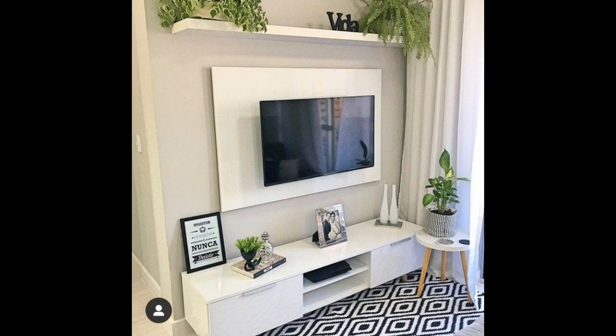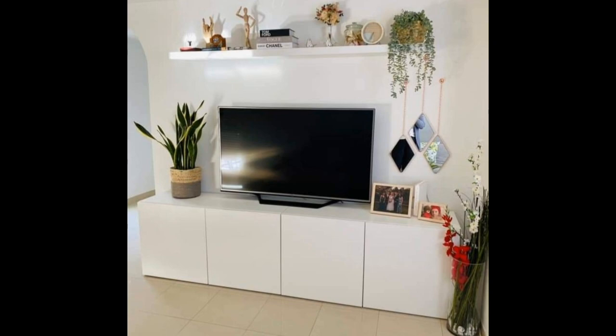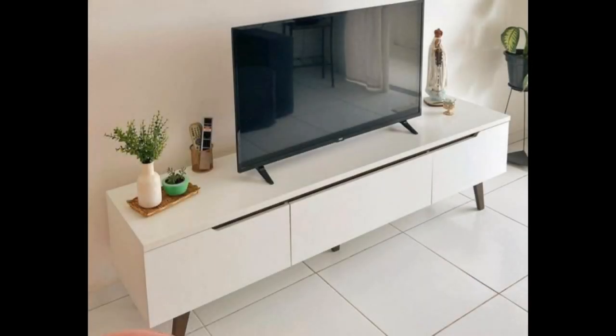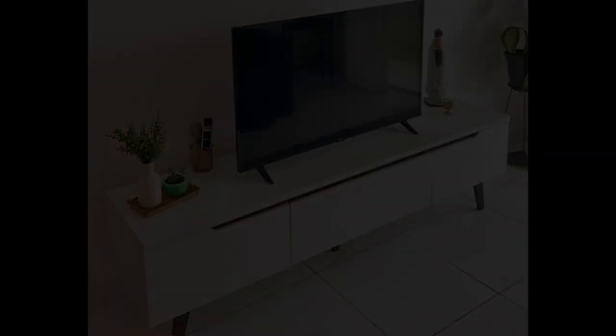Invest in a modular design. A freestanding unit doubles as a room divider idea, creating a discreet office in this apartment living room. Its open design allows light to fall freely through the space. The beauty of this type of living room storage idea is that it offers a tailor-made solution without the price tag of a bespoke design.